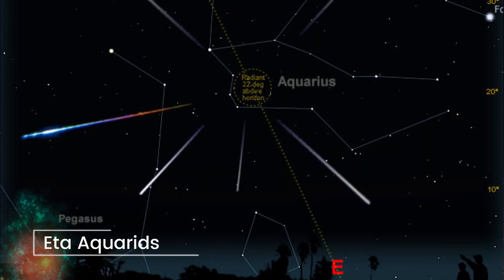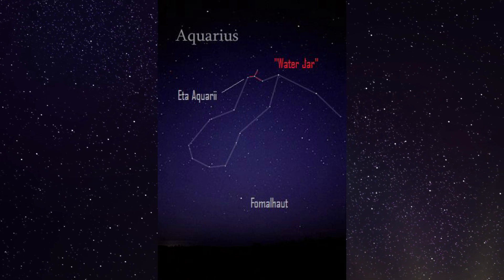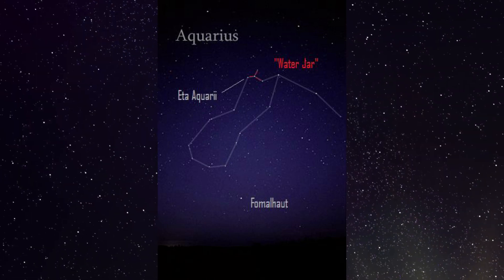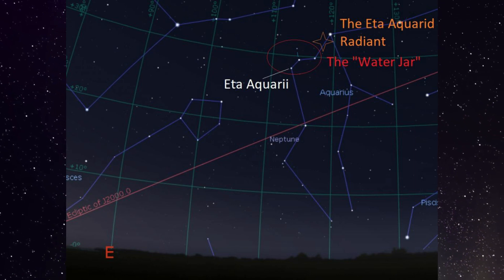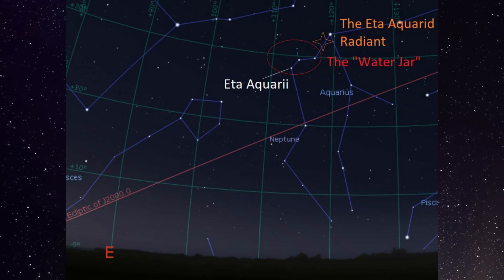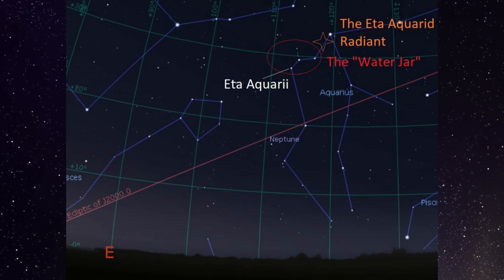May is not one of the best months, but nevertheless there are some interesting things out there. Between the 4th and 5th of May, the Eta Aquariids meteor shower reaches its peak. It's an above-average shower, mainly in the southern hemisphere where you can see about 60 meteors an hour — in the northern hemisphere we get about 30. If you want to know more, have a look at our video on that meteor shower for more details.